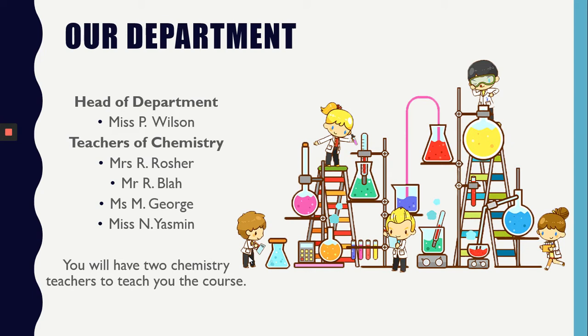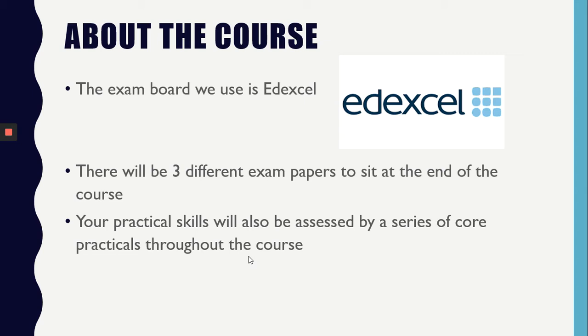You will have two teachers to teach you the course. The exam board we use is Edexcel. There will be three exams which I will break down further in the next slide. You will also be assessing your practical skills through a series of core practicals.